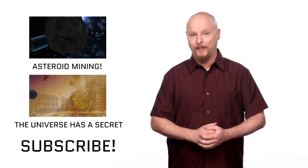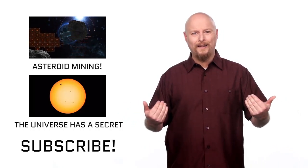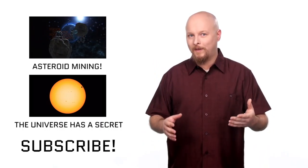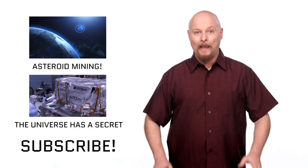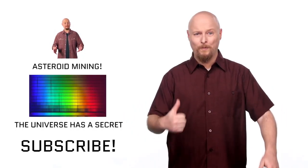Thanks to Toyota for sponsoring this show and making it possible. If you enjoyed this episode, hit that like button. Don't forget to join the Forward Thinking Think Tank — it's easy, just subscribe to this channel. And make sure you check out these other amazing videos about our future.